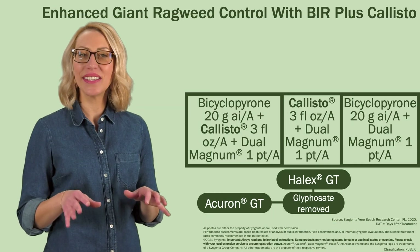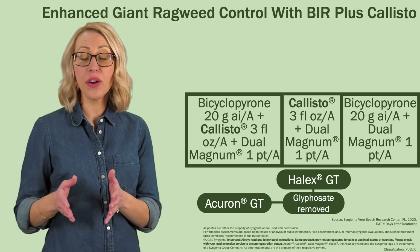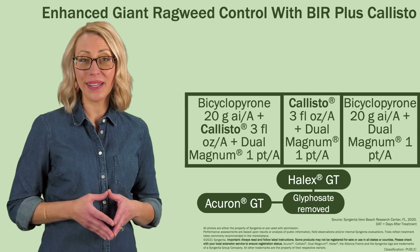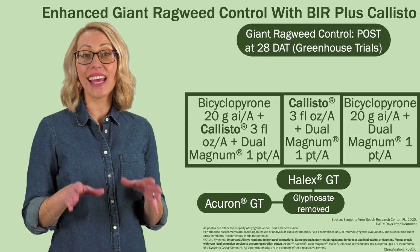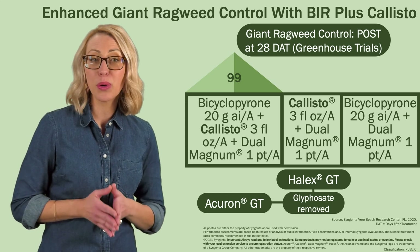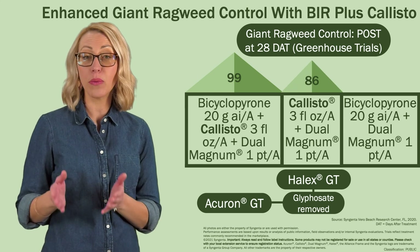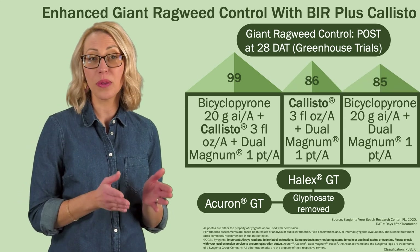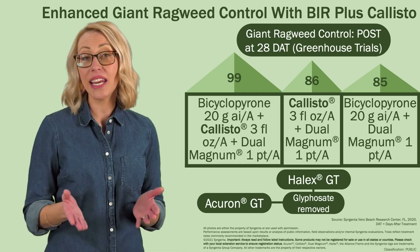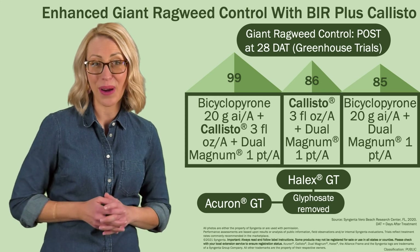In this Syngenta greenhouse study, BIR plus Callisto was compared to treatments with Callisto and BIR alone — in the absence of glyphosate — for Giant Ragweed control. At 28 days after treatment, the BIR plus Callisto treatment provided 99% control of Giant Ragweed, compared to 86% with Callisto alone and 85% with BIR alone. It's clear that the combination of BIR and Callisto offers enhanced post-emergence control of Giant Ragweed.